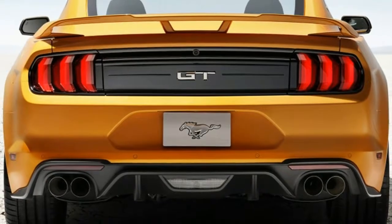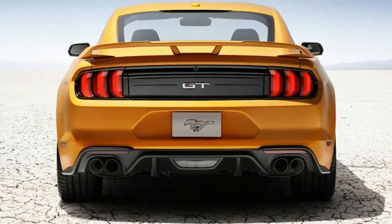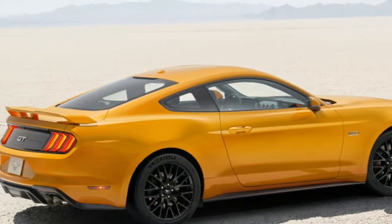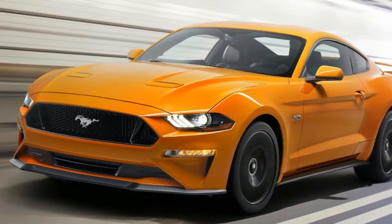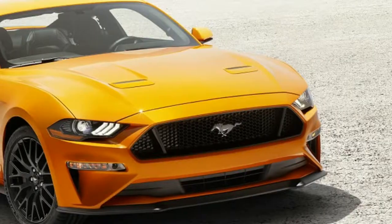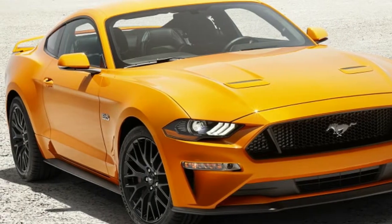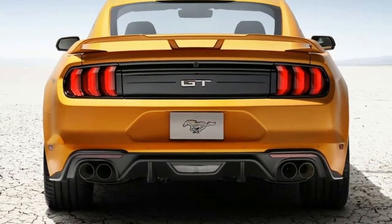According to a window sticker found by online forum Mustang6G.com, the new Mustang GT is slightly more efficient than the outgoing model. In each EPA fuel economy category — city, highway, and combined — the new Mustang picked up an extra MPG. It now gets 16 MPG in the city, 25 on the highway, and 19 combined.